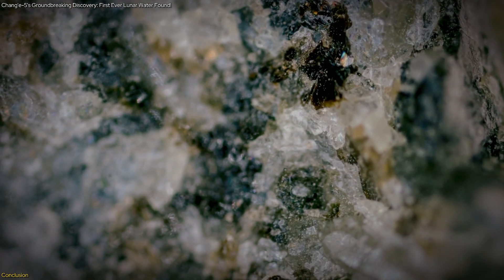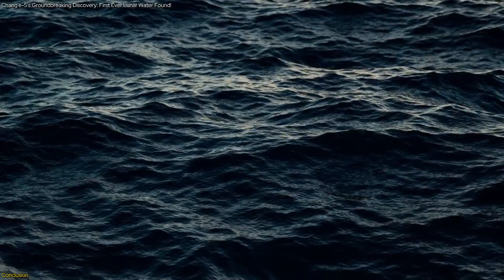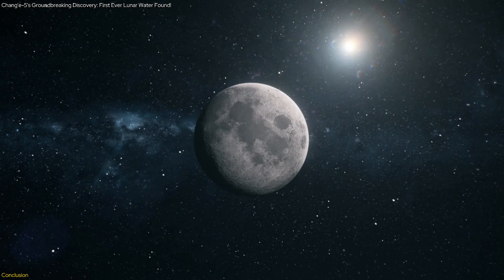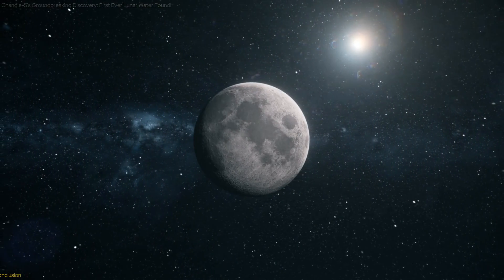In this video, we learned about the groundbreaking discovery of hydrated minerals on the moon by Chinese scientists, revealing the first direct detection of molecular water in lunar soil. This finding not only enhances our understanding of the moon's geological history, but also opens up exciting possibilities for future lunar exploration and the sustainable use of lunar resources.